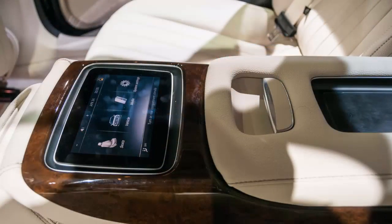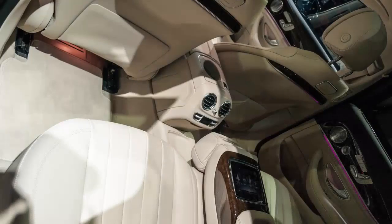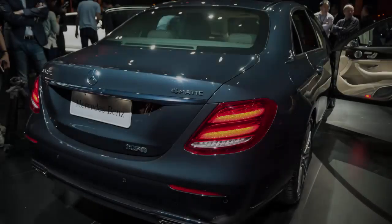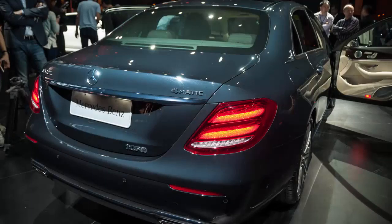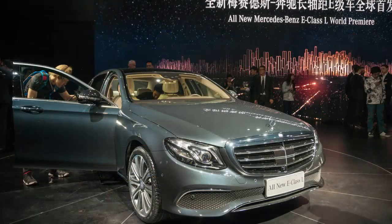Instead of just extending the rear doors and roofline leaving everything else intact, Mercedes-Benz took a page from their Maybach S-Class models, integrating a triangular window into the C-pillar, giving the E-Class L more harmonious proportions and a more unique appearance. The elongated wheelbase provides rear passengers with an additional 134 millimeters of legroom, and because the rear seat was pushed back, there's a larger clearance for entry and exit with the doors open.